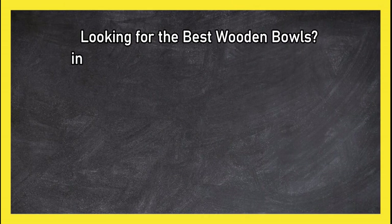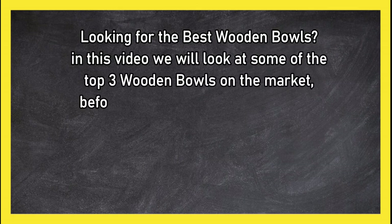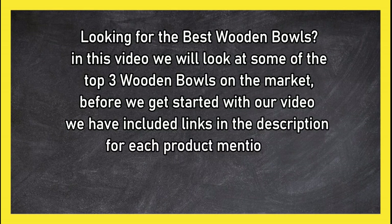Looking for the best wooden bowls? In this video we will look at some of the top 3 wooden bowls on the market. Before we get started, we have included links in the description for each product mentioned, so make sure you check out to see which is in your budget range.